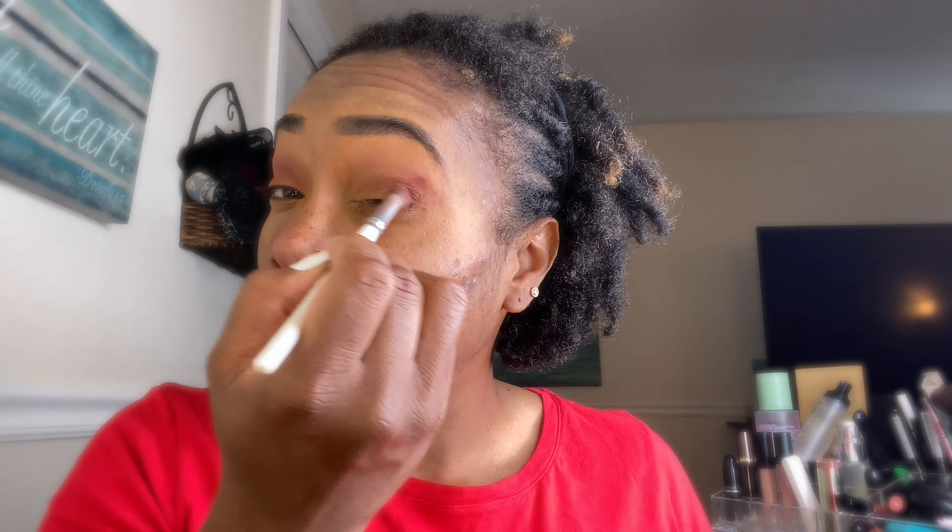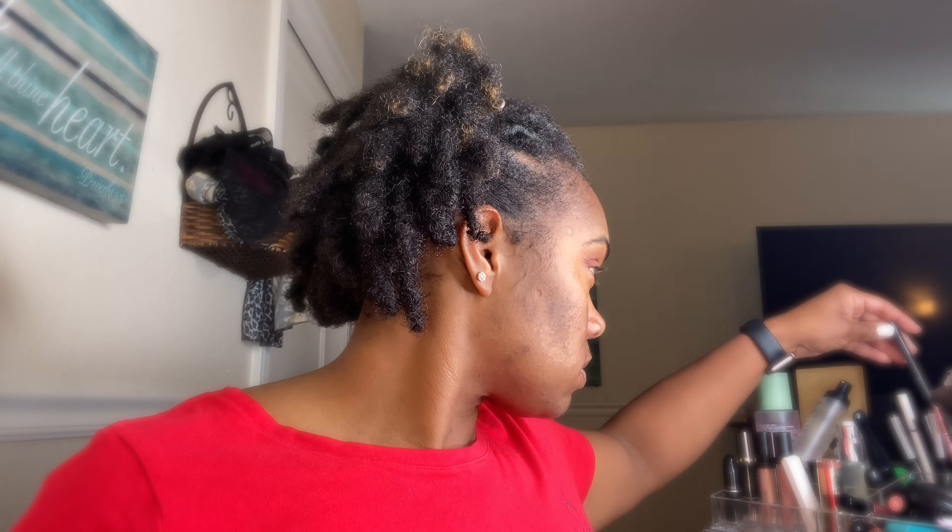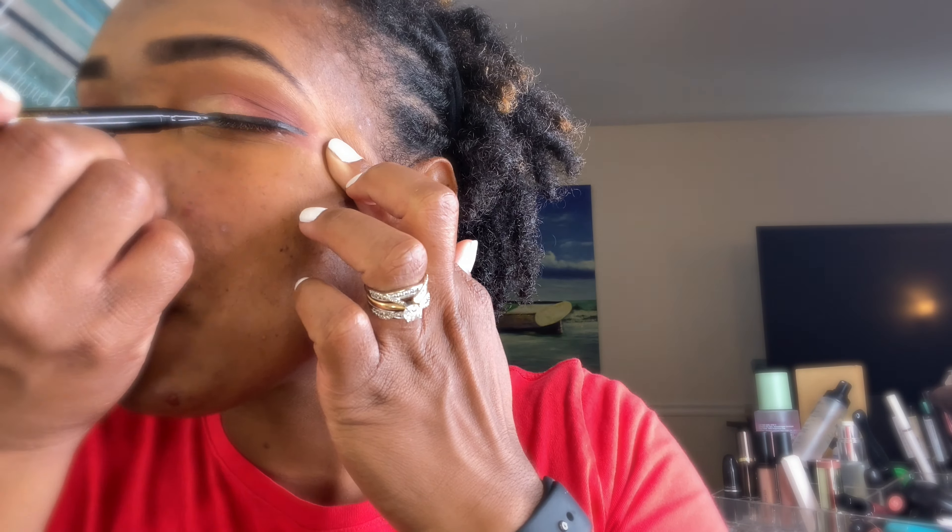Follow me on social media. So I'm just doing a nice burnt orange base color — I know my lighting isn't the best so I'm trying to figure that out. Then I use a burgundy red color to overlay that with. Then I'm going to go in with a little bit of shimmer on the inside to add a little pop, and add it on my brow tails as well.